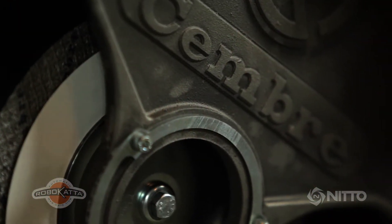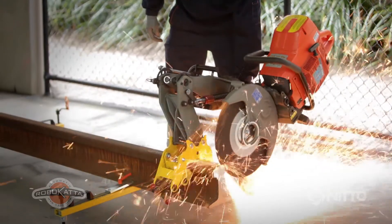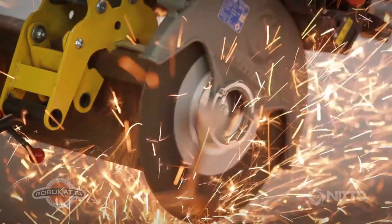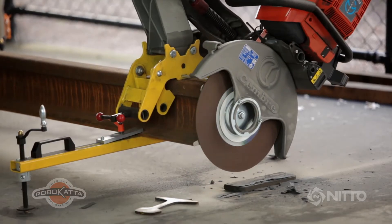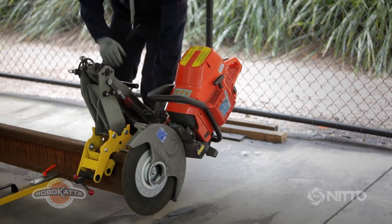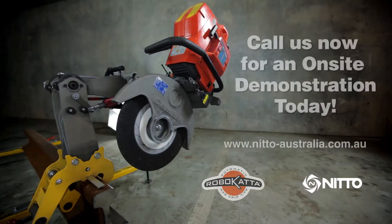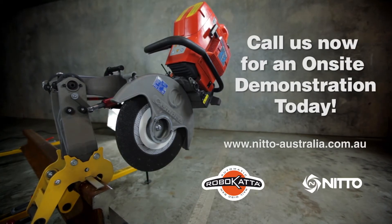A robust and thick metallic disc protection casing with angular regulation device assures operator security and prevents dust from welding on it. If your focus is on the safety of your railway workers, the Robocatter delivers an unmatched level of safety for cutting railway lines. Contact Nitto for an on-site demonstration today.